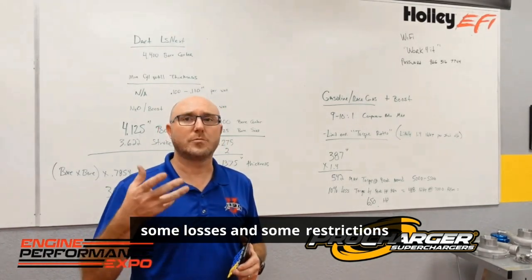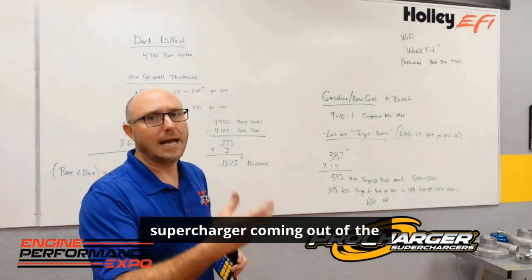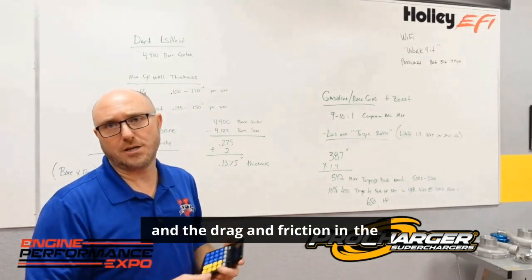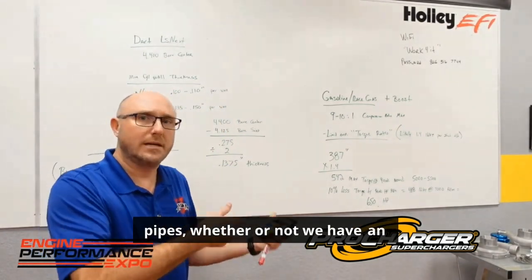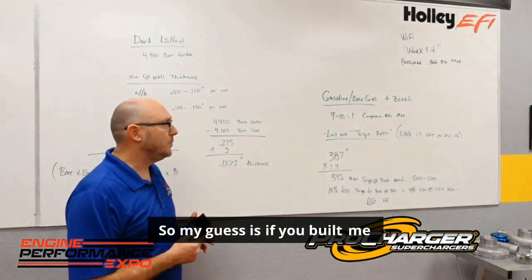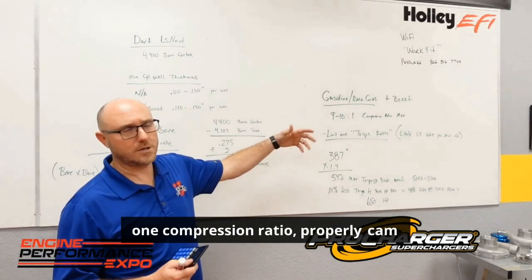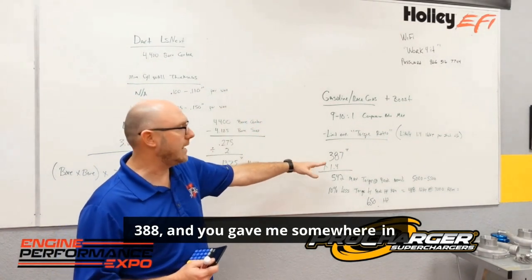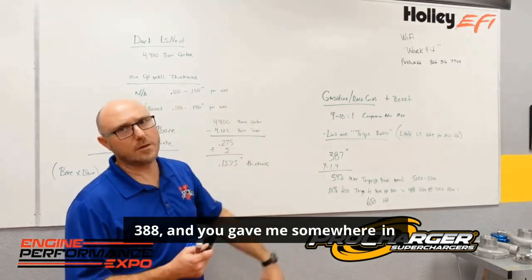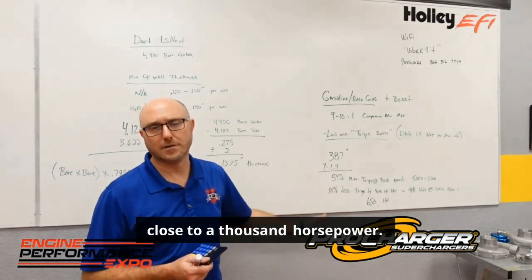But remember, we're going to have some losses and restrictions between the air filter going into the supercharger, coming out of the supercharger, and the drag and friction in the pipes — whether or not we have an intercooler, the throttle body, the intake manifold. So my guess is if you built me a good cylinder head, 9 to 10 to 1 compression ratio, properly cammed 388, and gave me somewhere in the neighborhood of 10 pounds of boost, we could probably get awfully close to 1,000 horsepower.